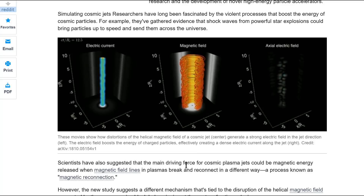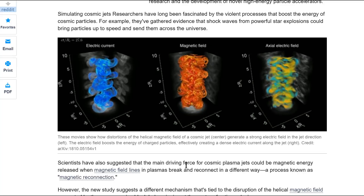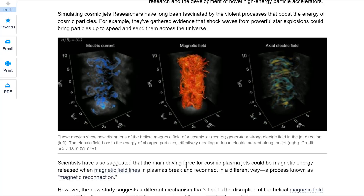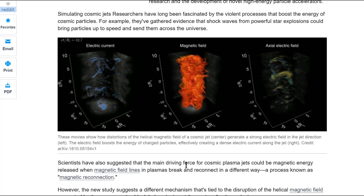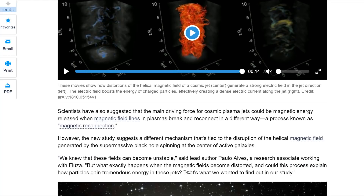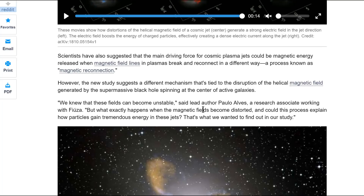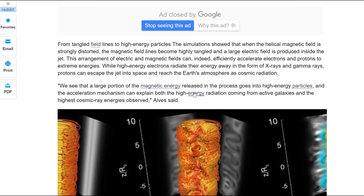They'll say one of these is generating the other — I say the electric field generates the magnetic field, which generates the actual electric field. Those rotating magnetic fields they're calling 'distortions' — I know they're not distortions because I've explained this many times. The new study suggests a different mechanism tied to the disruption of the helical magnetic field generated by the supermassive black hole spinning at the center of an active galaxy. We knew these fields would become unstable.